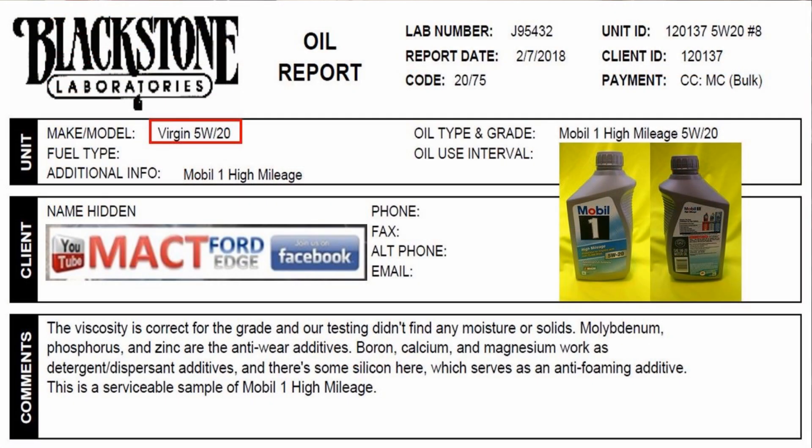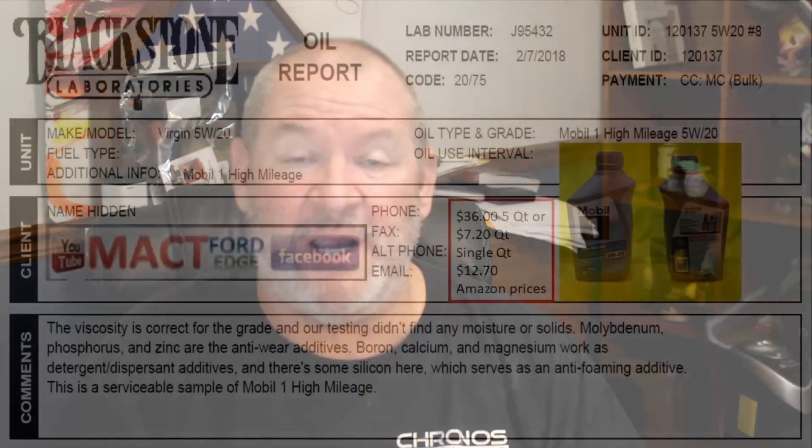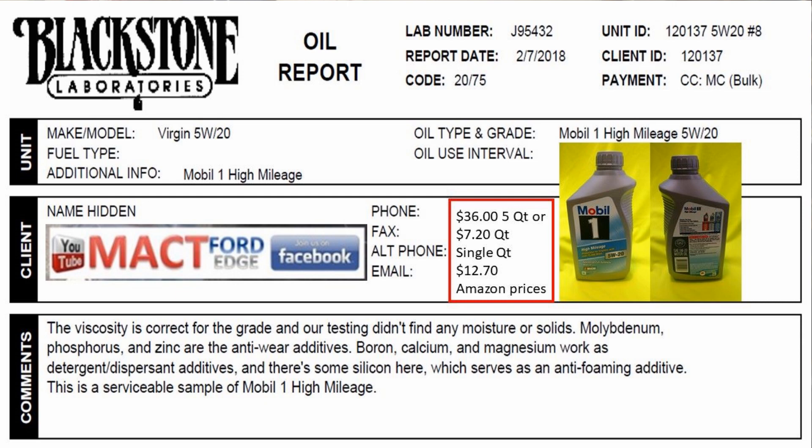So now it's Mobil 1 against Amazon, and both Amazon and Super Tech share the same distributor — that ought to be interesting all by itself. Starting out, we're going to look at the Mobil 1 High Mileage, which I chose because it's in the lower part of the testing range. This is the 5W-20 oil I had tested. The price point for Mobil 1 High Mileage on Amazon is $36 for a five-quart container, about $7.20 a quart, and a single quart costs $12.70.